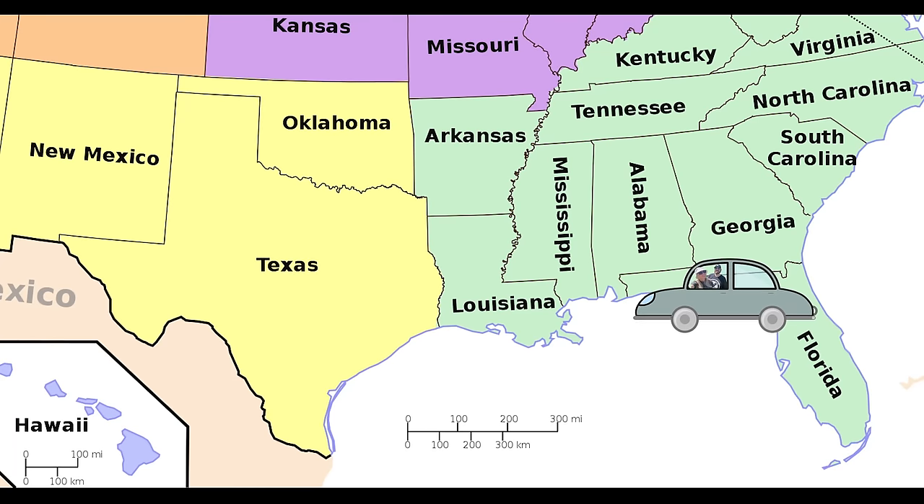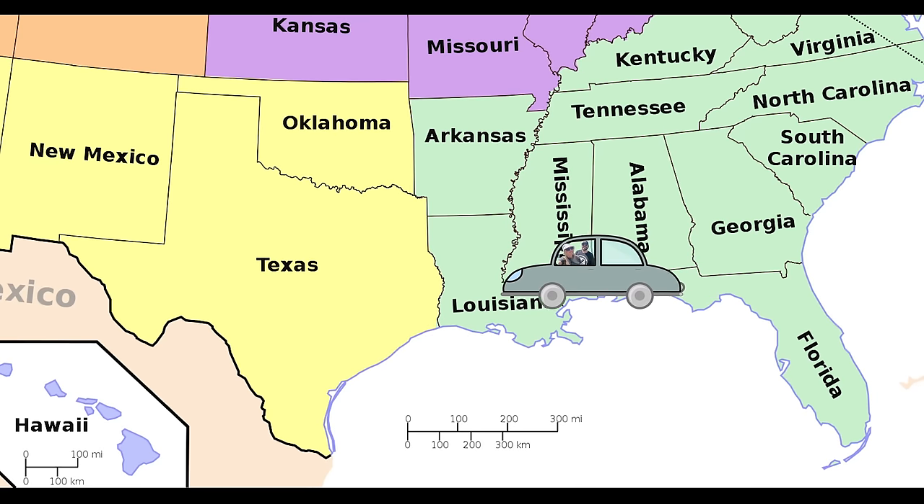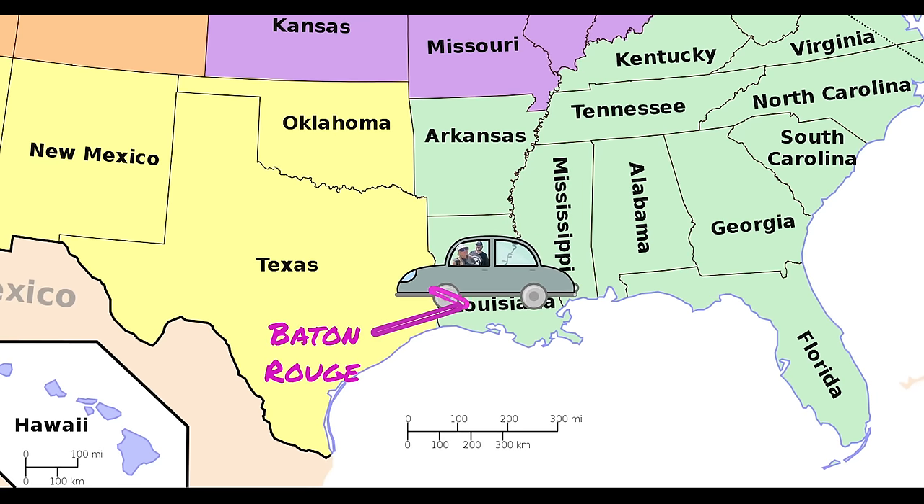Good morning. It's day two of our cross-country road trip. We started in Florida, we're still in Florida, but today we are leaving Florida and looking forward to a day of bayous, battleships, Bucky's, and bay views. We're all packed up. Let's get on the road.